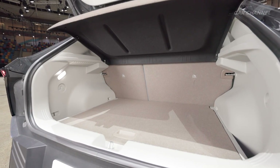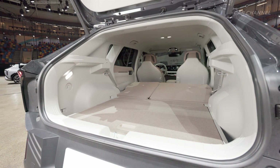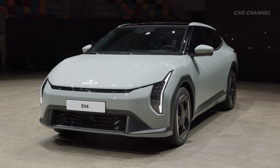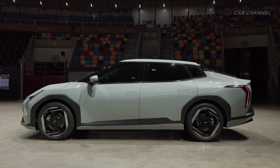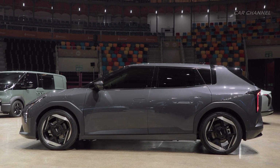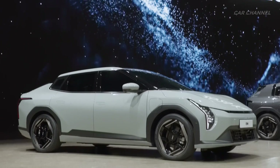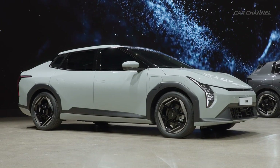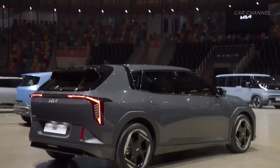Versatile and practical, the EV4 is an athletic all-rounder that represents Kia's first electrified four-door sedan and five-door hatchback, designed to navigate cities and cross continents. Launched to redefine the C-segment and shown in both sedan and hatchback body styles, the Kia EV4 represents a fresh approach to the traditional aesthetics of the sector.